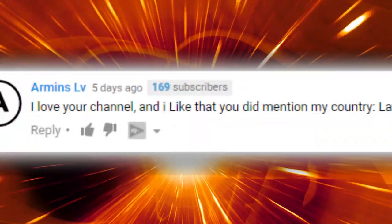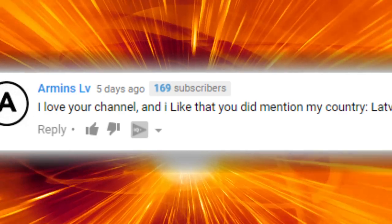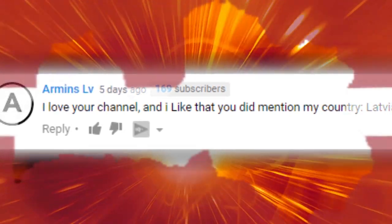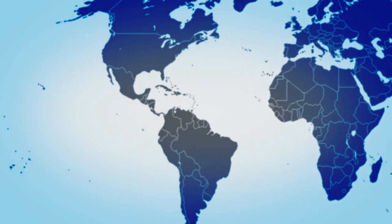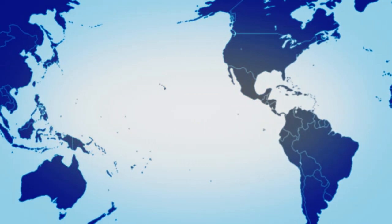But first, thanks Armand for leaving us this comment. We're happy to have viewers as far away as Latvia watching our videos. Let us know in the comment section where you're from, and maybe we'll give you a shoutout in an upcoming video.